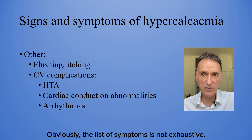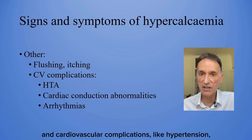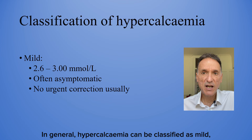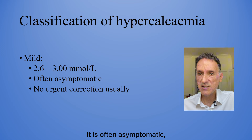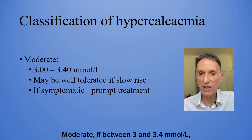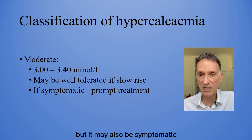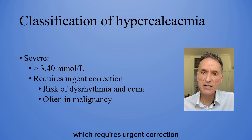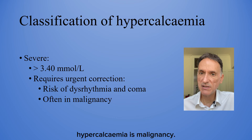The list of symptoms is not exhaustive — there are others not included, such as flushing, itching and cardiovascular complications like hypertension, cardiac conduction abnormalities and arrhythmias. In general, hypercalcemia can be classified as mild if corrected calcium levels are between 2.6 and 3 — it is often asymptomatic and does not usually require urgent correction. Moderate if between 3 and 3.4, which may be well tolerated if it has risen slowly, but may also be symptomatic and require prompt treatment. Severe if more than 3.4, requiring urgent correction due to the risk of dysrhythmia and coma. The most common cause of severe hypercalcemia is malignancy.